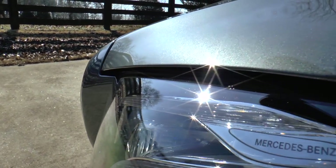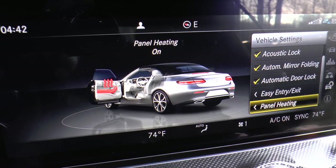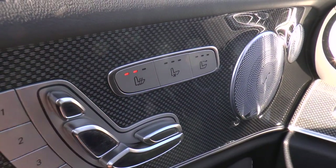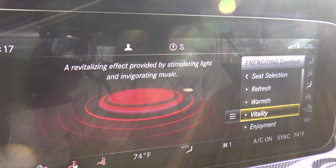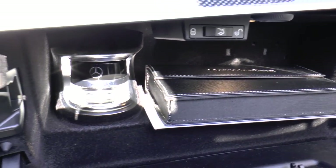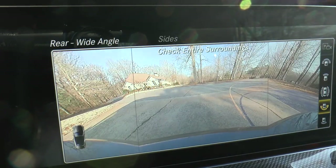The exterior lighting package adds the LED intelligent light system with adaptive high beam assist. The warmth and comfort package adds a heated armrest, heated steering wheel, and rapid heated functionality for the front seats. The energizing comfort package includes energizing comfort massage, heating and color features, as well as the air balance cabin air purification and fragrance system. The parking assistance package includes active parking assist and surround view system.